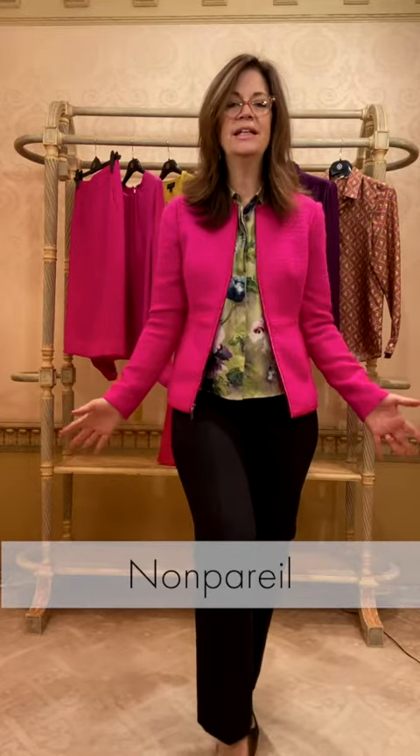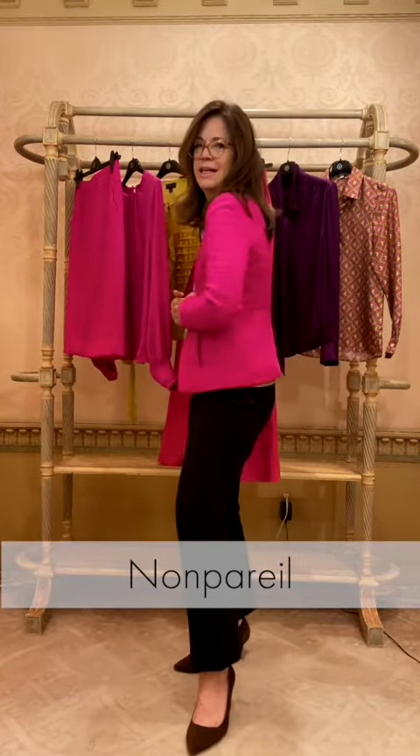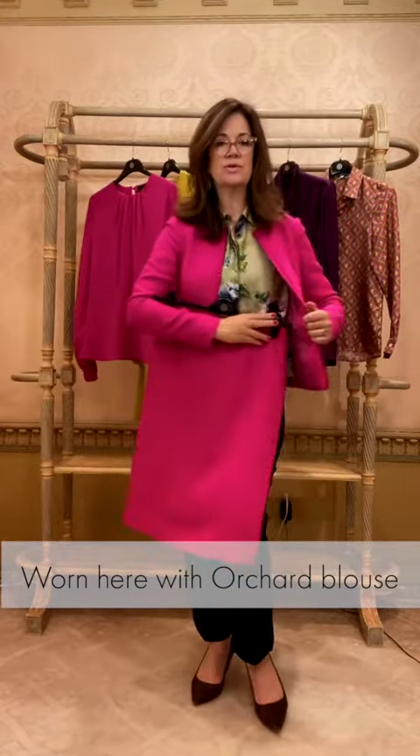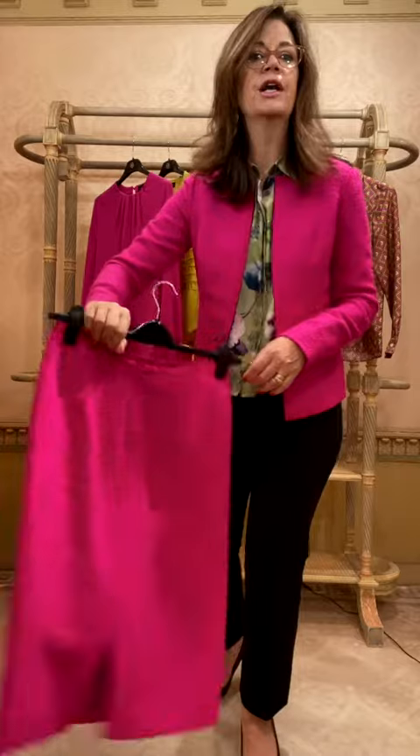In the fall we'd like to do a little nod to Chanel, and this jacket — it's called Nonpareil — is in a cabaret pink. It does make you just sort of feel like singing, it's such a cheerful, beautiful color. Here is a matching straight skirt. When you walk into the boardroom, you're going to be turning heads and getting noticed.